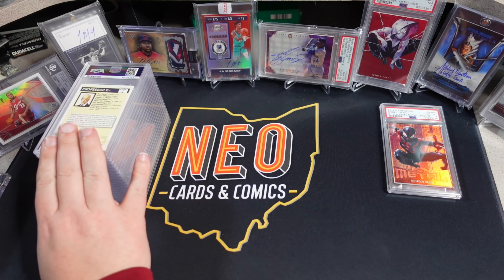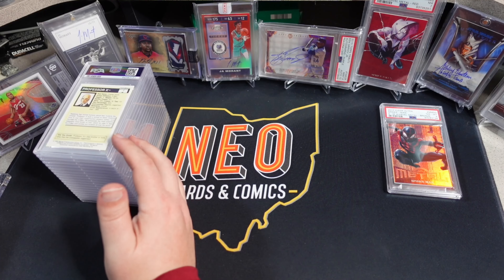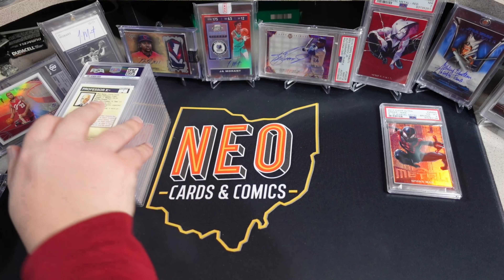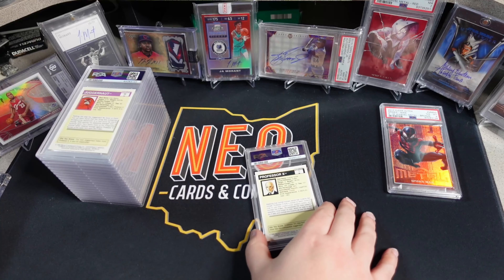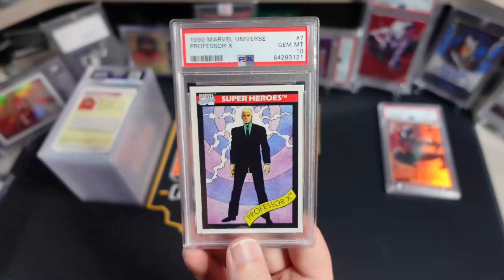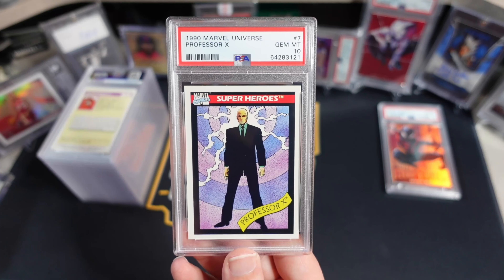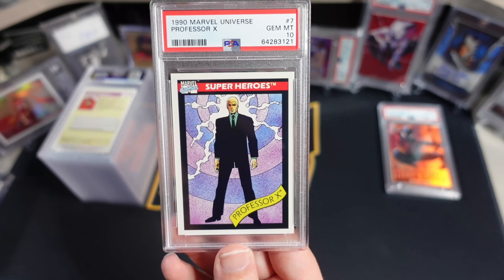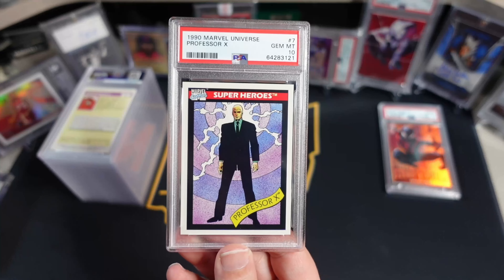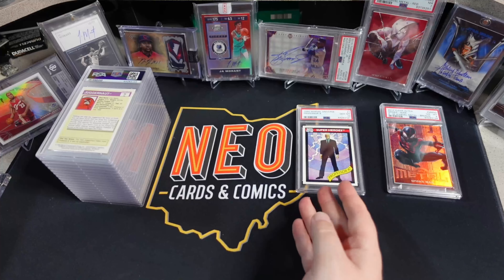This is mostly Marvel stuff — in fact, I think it's all Marvel stuff. It's a mix of 90 MU, some X-Men Series 1, and a lot of Marvel Weiss Schwartz. For 90 MU, got a little Professor X action here and it's a PSA 10. I think one of these recently sold for like 600. The set collectors are really chasing this stuff now. If there's a character they really need and it's the last one a couple people need, it really pops the value on those things.